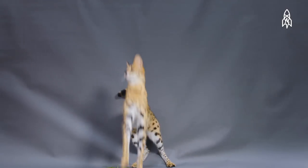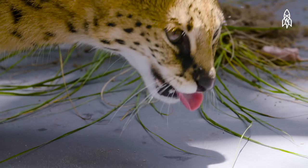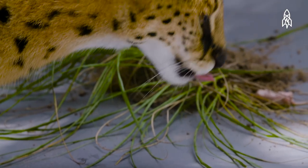They're long, lean and can jump up to 9 feet in the air to catch unsuspecting birds flying by. Beyond birds, they mostly feed on rodents, insects and reptiles.